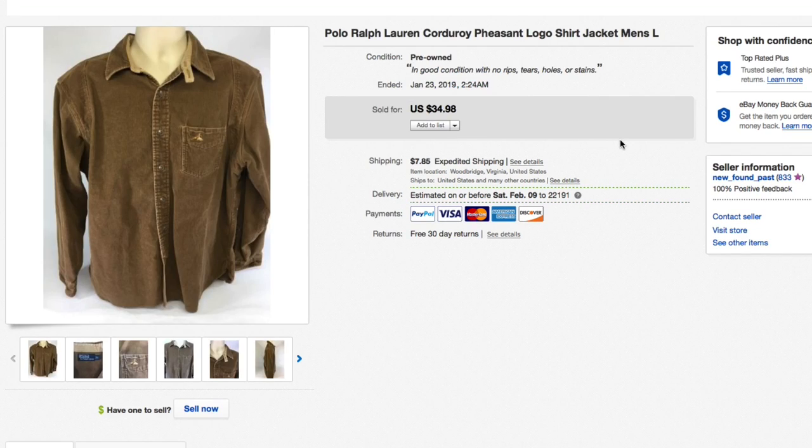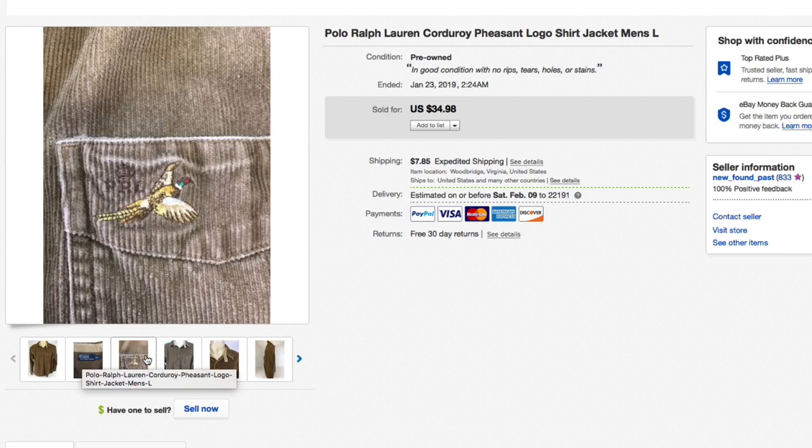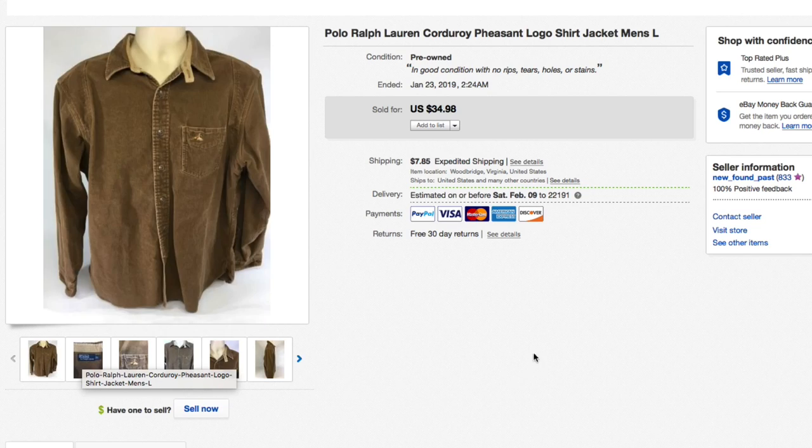Next up, this Ralph Lauren corduroy pheasant logo shirt — don't find these that often and I probably should have priced it higher. It's a large; I call it a shirt-jacket because it's a tweener — heavy-duty shirt or could be a light jacket. It has the older-style Ralph Lauren polo tag with the pheasant logo. Gave about five dollars for this, asking $34.98 plus shipping, and that's what it sold for, full asking.